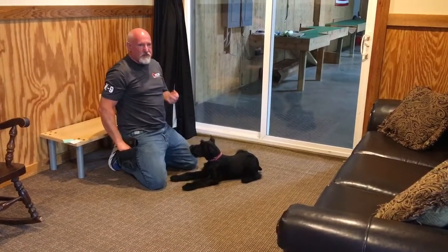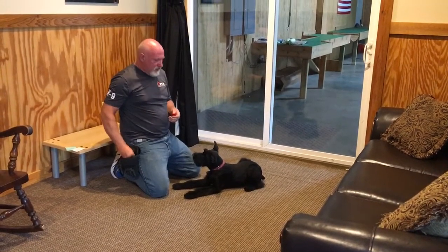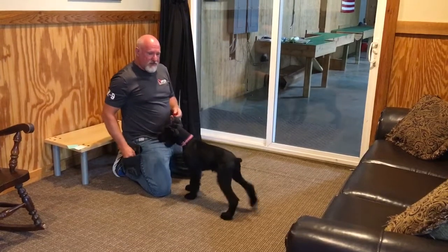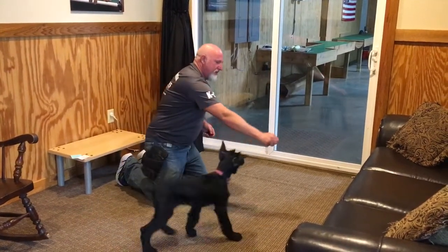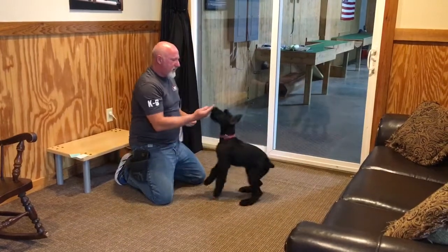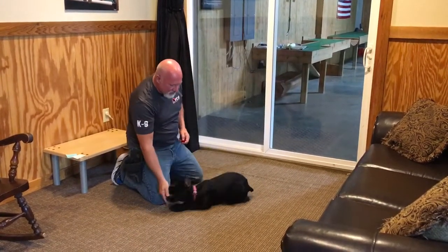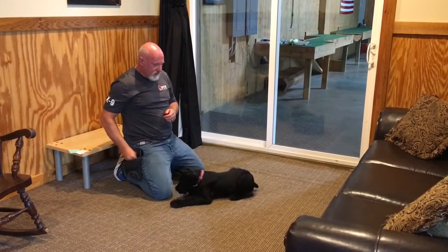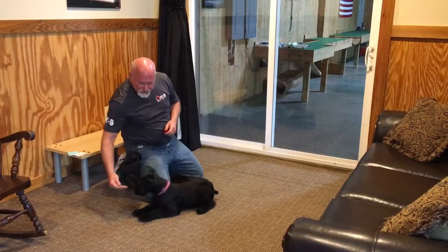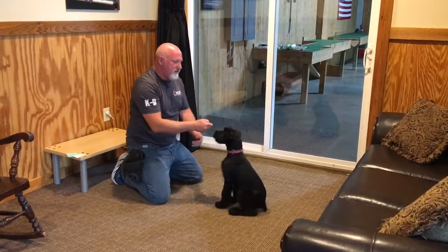Early socialization: this puppy was in a pool and swimming at six weeks old, traveling in a car by the time she was seven weeks old — literally almost every day in the car, going places for lessons, not just training at home. A lot of exposure, working in different locations, been around lots of different types of dogs.